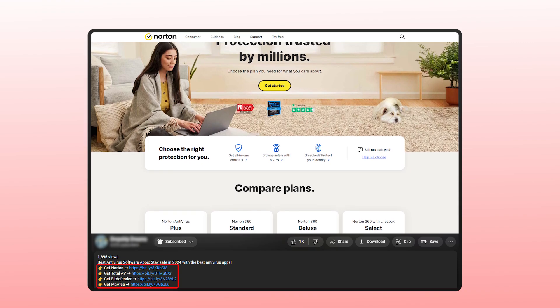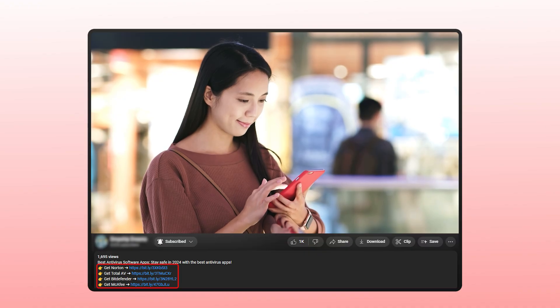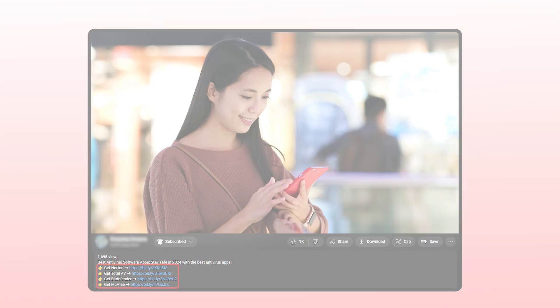And if at any point you decide that you want to try one of these out, you can use our affiliate links that are down in the description below. They don't cost you anything and you'll get a bit of a discount, which you wouldn't be able to get if you went directly to their website. So without further ado, let's jump right in.